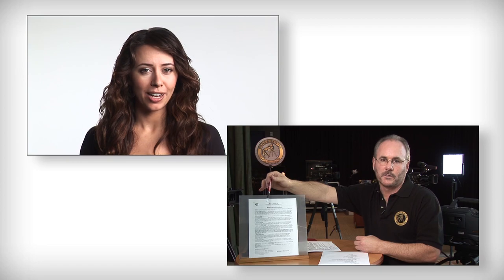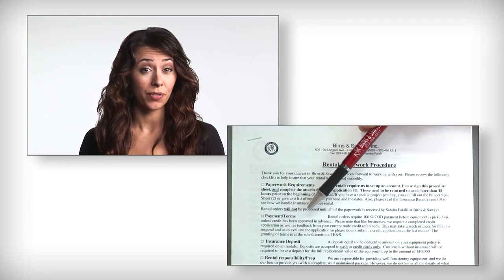And as an added bonus, the gear guide now includes a one-hour guide to renting gear, taught by the rental manager of one of Hollywood's oldest cinematography rental houses.